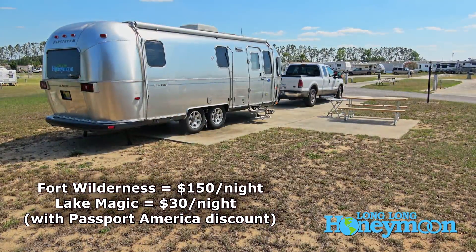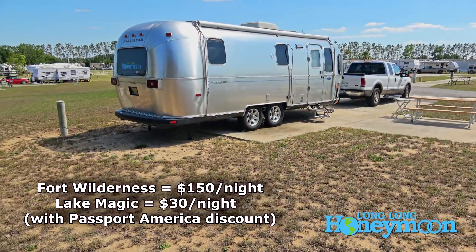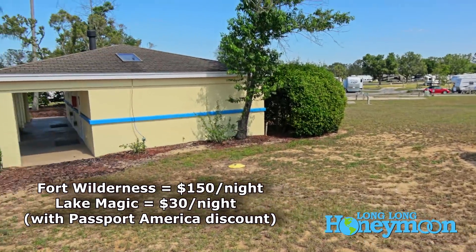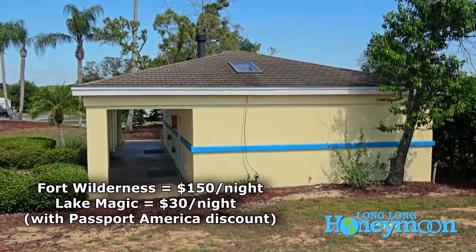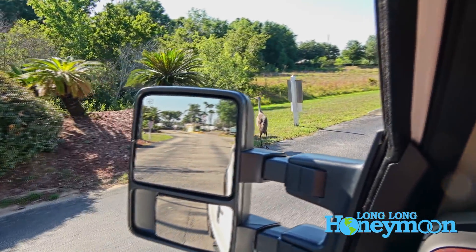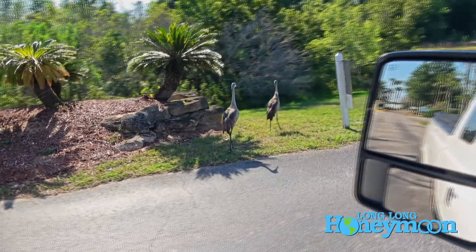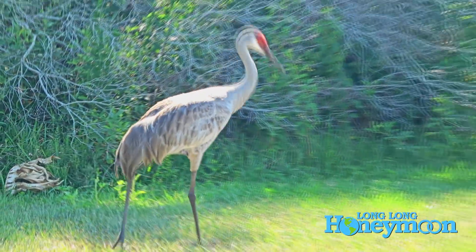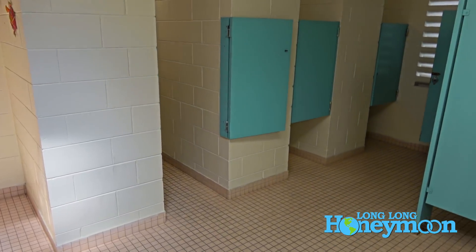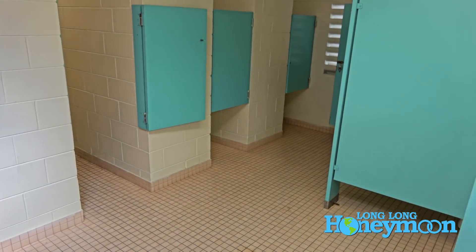Especially if you're planning on staying for a week or two — for us this is about a $2,000 savings. Now it's not as nice as Fort Wilderness. The sights aren't quite as nice, not a whole lot of trees, and there's no wildlife walking through. Although this being Florida, we have seen some exotic birds. They've got nice facilities here — a bathhouse right behind our camper — and we're paying roughly $30 a night. Fort Wilderness is $150 a night this time of year. So do the math.